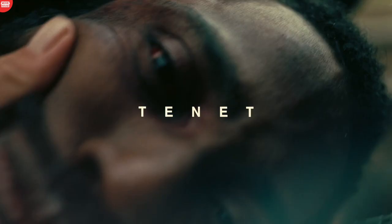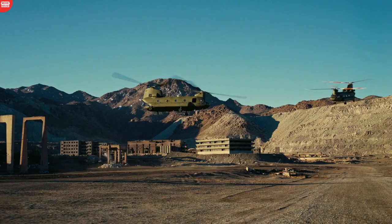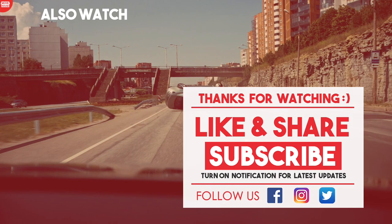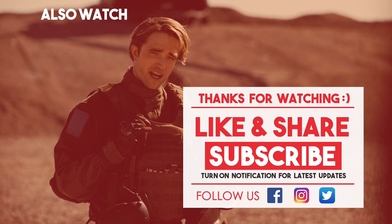That's all, folks. We could only find 15 mistakes from Tenet. If you find more, do let us know in the comments section below and tell us which movie you want us to find mistakes about. Thanks for watching — do subscribe to our channel for more videos and don't forget to hit the notifications bell. We'll see you next time.